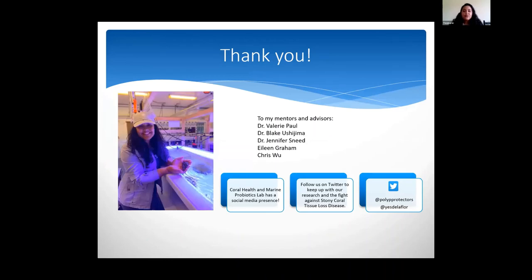I want to thank my mentors and advisors: Dr. Valerie Paul, Dr. Blake Ishijima, Dr. Jennifer Sneed, Eileen Graham, and Chris Wu for this program. Thank you.